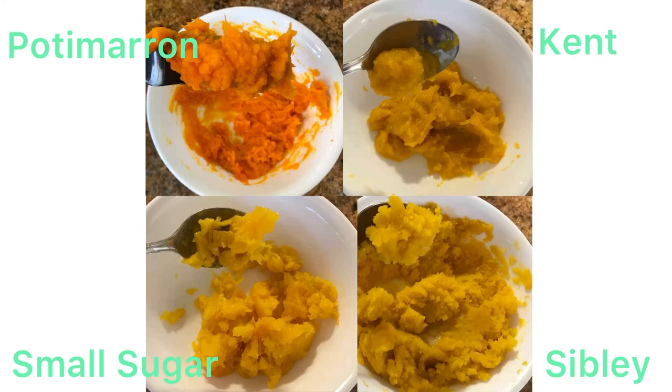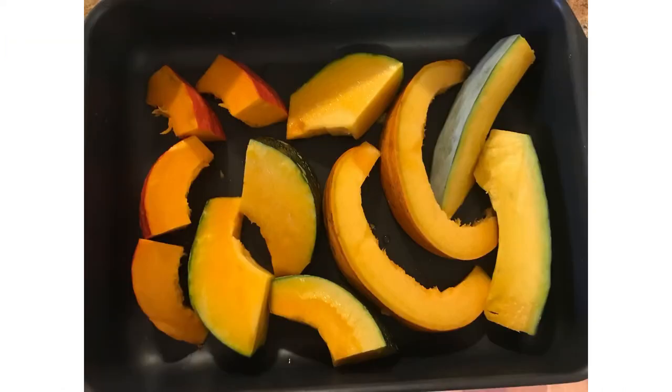I wasn't successful in getting a brix reading directly on the pumpkins, so while I was mashing them I took equal weights of mashed pumpkin and water and checked the brix of the solution. I found that the Pottymarin was the sweetest, followed by the Sibley, then the Kent, and then the Small Sugar.